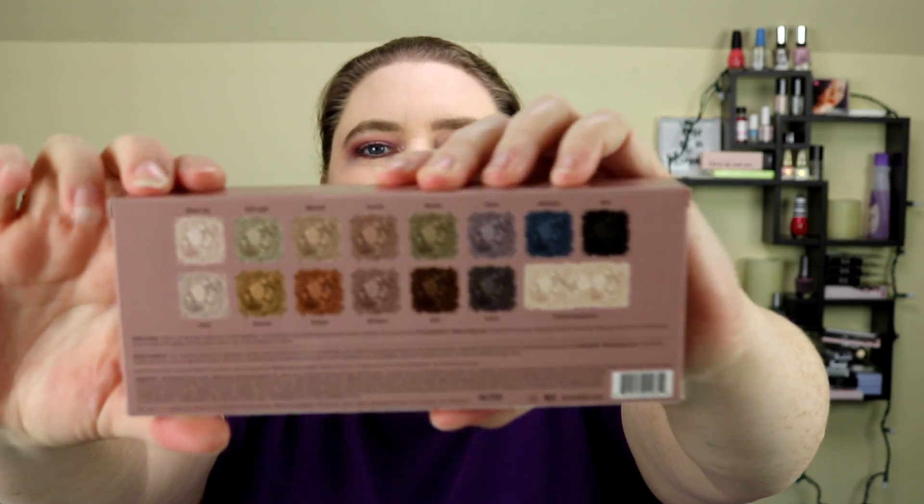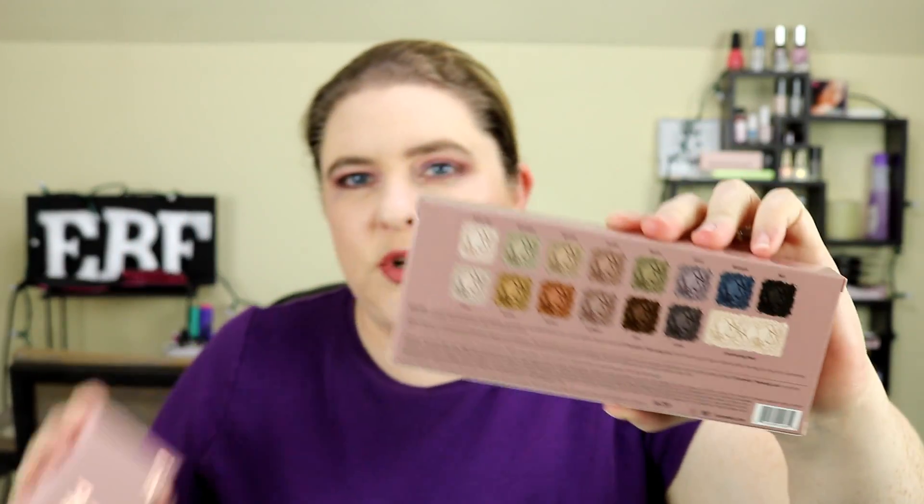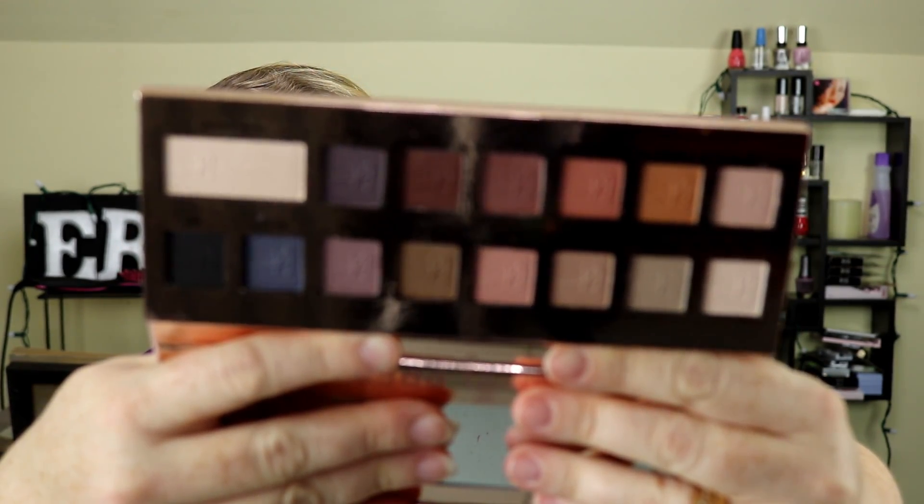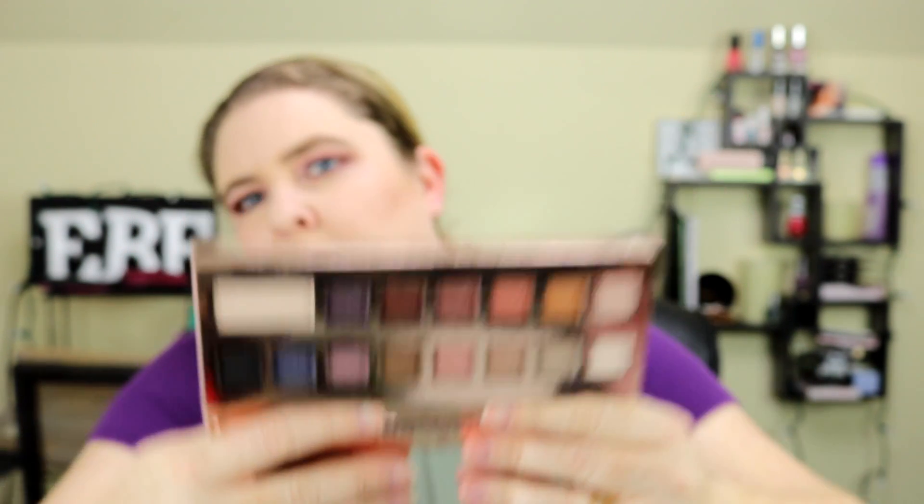The other giveaway is this eyeshadow palette from It Cosmetics. It is the original It Naturally Pretty shadow palette. Here are all the colors. I do have one of these of my own — I have a video where I use this. They're really nice, soft colors.